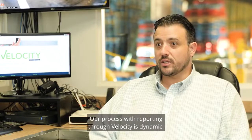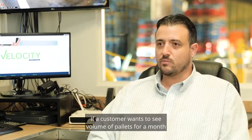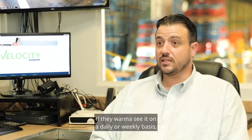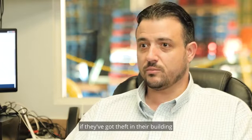Our process with reporting through Velocity is dynamic. If a customer wants to see the volume of pallets for a month that have come through the supply chain, we can provide that. If they want to see it on a daily or weekly basis, we do that too.